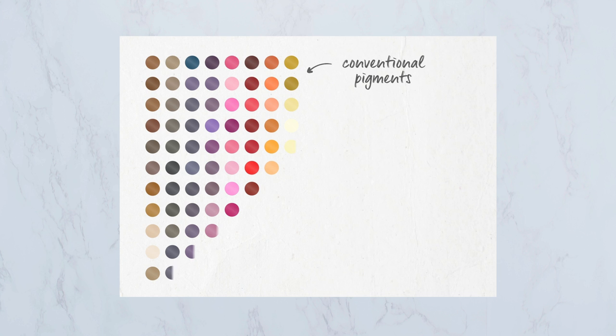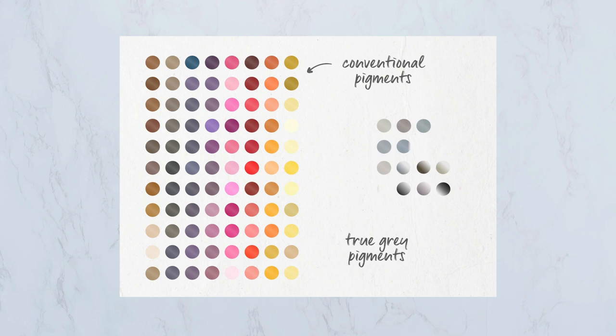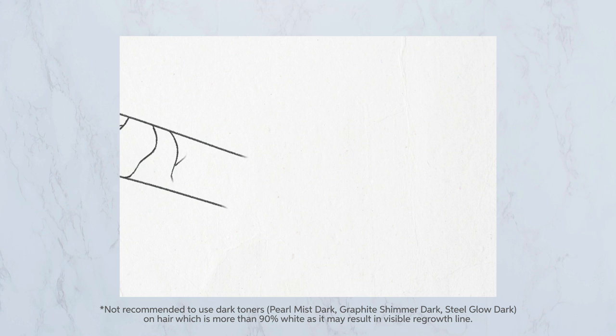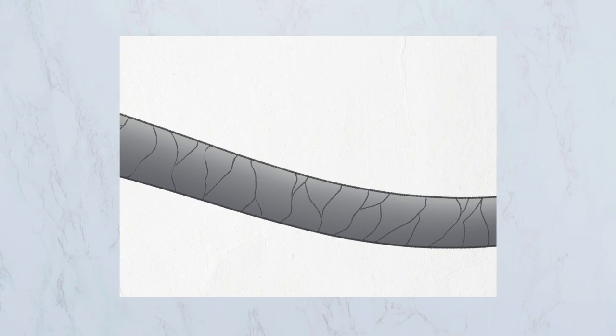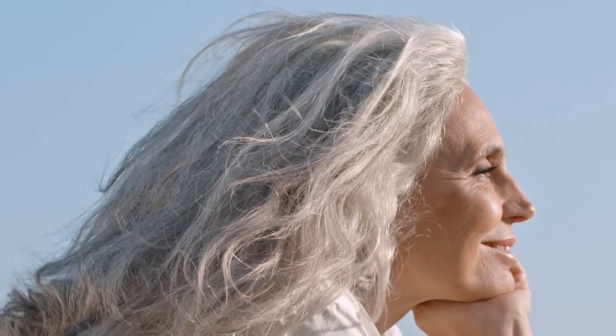Unlike conventional toners created with a multitude of colour pigments, we created this range using only true grey pigments. The Aquatone technology mimics the natural hues of beautiful grey hair, depositing onto only the cuticle layer of the hair structure. It also adds glow and luminosity before fading away naturally.